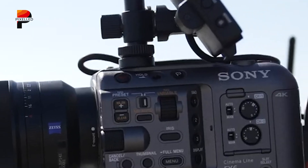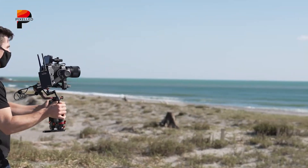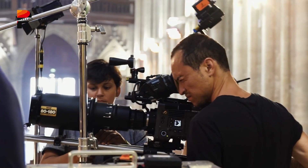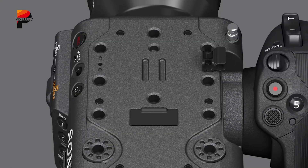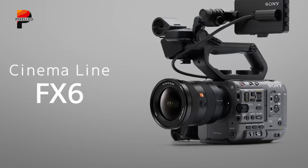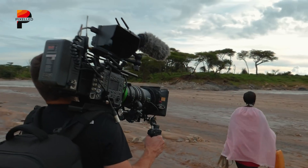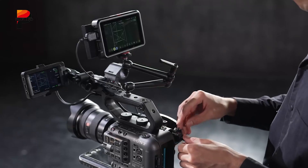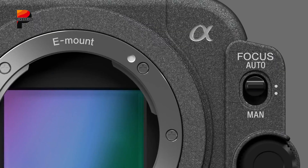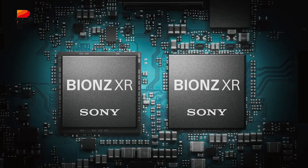Up next, we have the Sony FX6, part of Sony's cinema line, built for creators who need cinematic results without the bulk of a traditional cinema rig. Lightweight and durable with a magnesium alloy body, it's designed for run-and-gun production. Its cage-free design includes multiple mounting points, a detachable handle with XLR inputs for pro-level audio, a vari-angle LCD screen, tally lights, and intuitive controls. The FX6 houses a 10.2-megapixel full-frame Exmor R CMOS sensor paired with the Bionz XR processor, offering an incredible ISO range of 80 to 409,600.